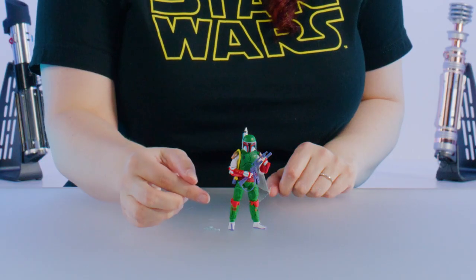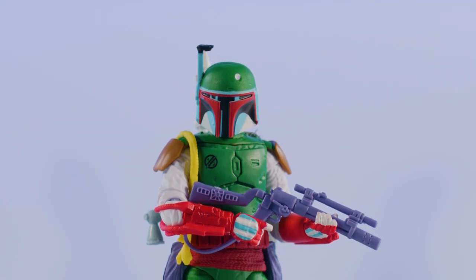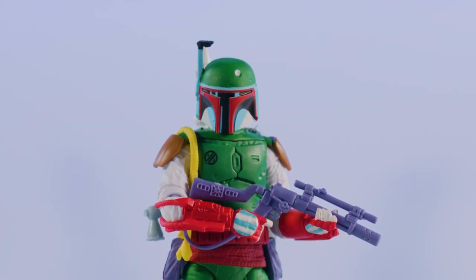We loved to match those simplified and vibrant comic colors with this figure's deco. I especially love the way that the perfect shine across the visor was matched from the product to the cardback artwork of that comic book art.